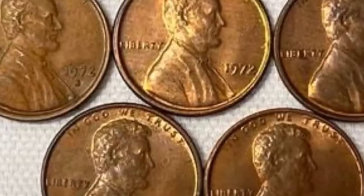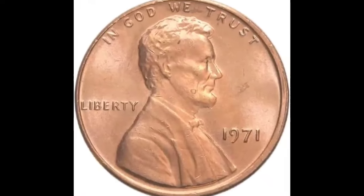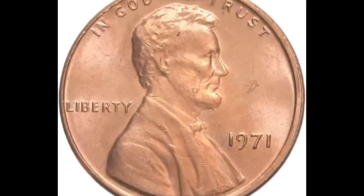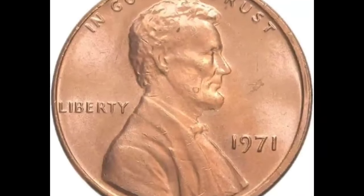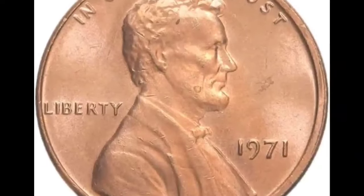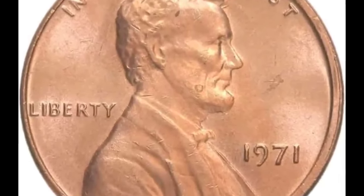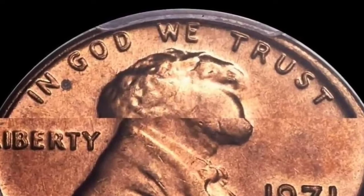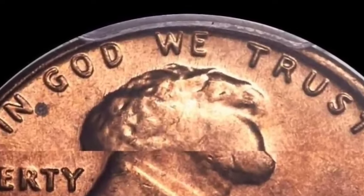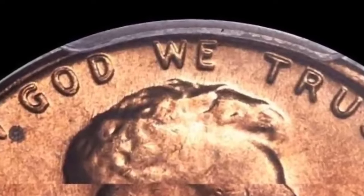Lincoln pennies are still being produced today, but the new coins are quite different from those issued in 1971. That's partly because of what they're made from. The original Lincoln pennies were 95% copper. There was a brief switch to steel in 1943 to release copper for munitions in the Second World War, and in 1974 coins were briefly made from aluminum — but in both cases the experiments were short-lived.